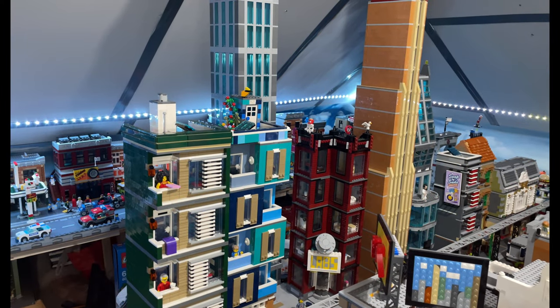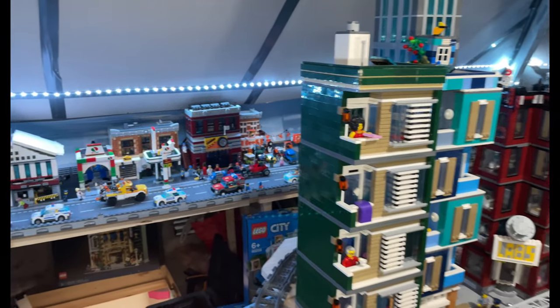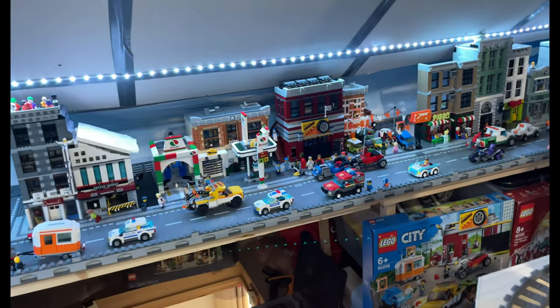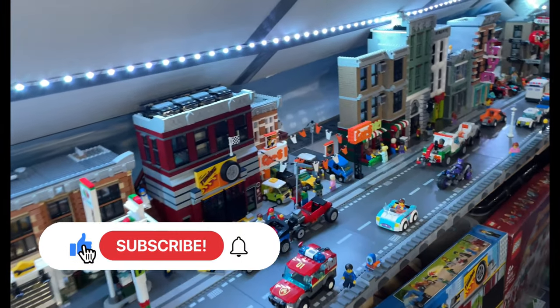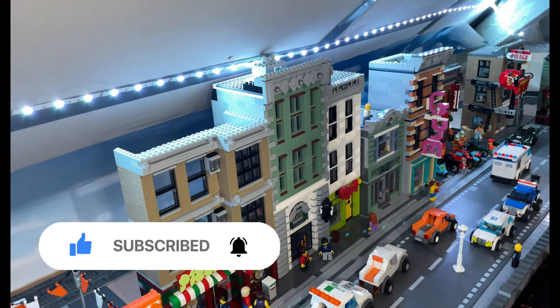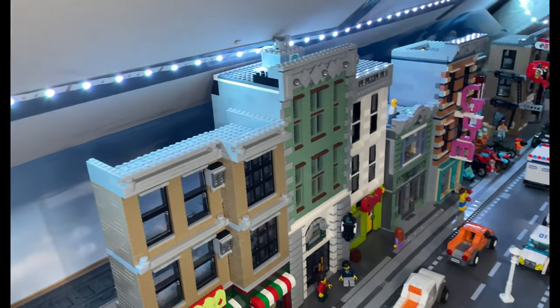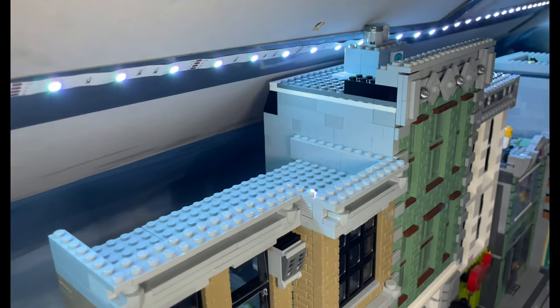Hello Lego fans, Jarv Bricks here with another city update. I've done quite a bit of work this week, starting on the side where I've done the least. I've just moved a few buildings around — you'll notice the brick bank is now on this side of the city. It was a little bit too long so I had to add a slope to the back and make it one brick smaller so it wouldn't hit the roof.